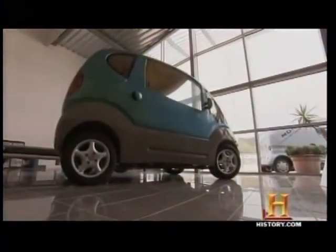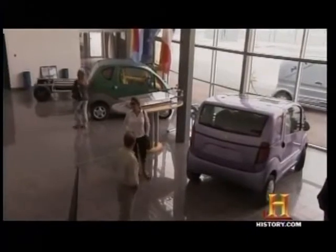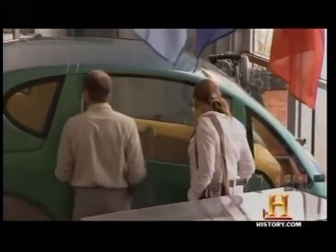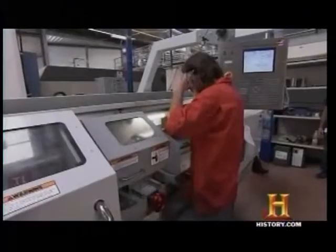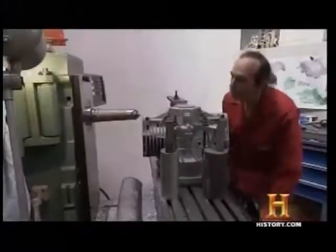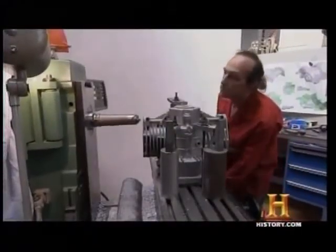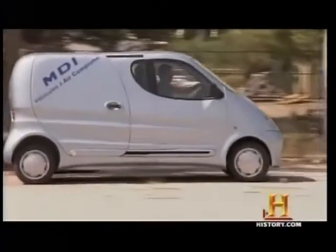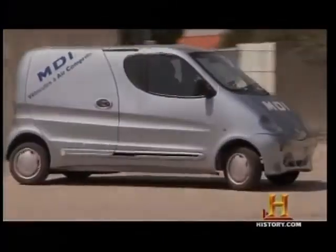The compressed air car works. Now all Guy Negra needs is the support of the public and the automobile industry. Breakthroughs are always difficult, especially technological breakthroughs, because the industry generally follows the direction that has already been established and doesn't like to see someone trying to change the course. But today, there is a worldwide need to change the course.